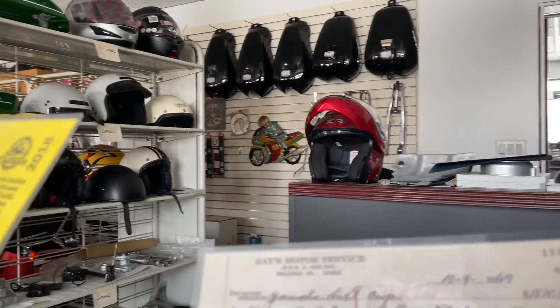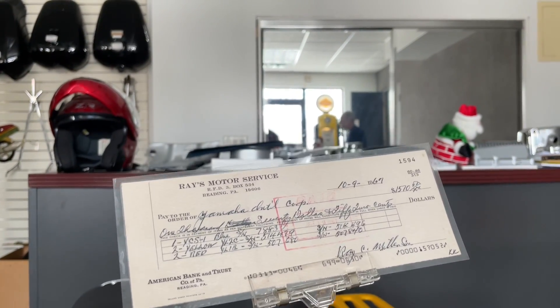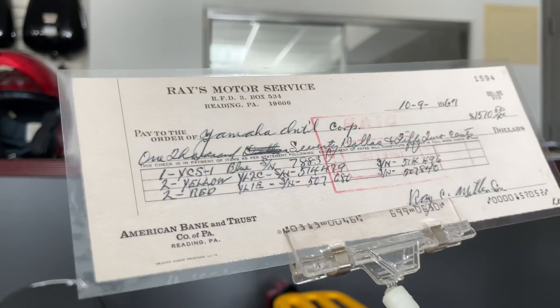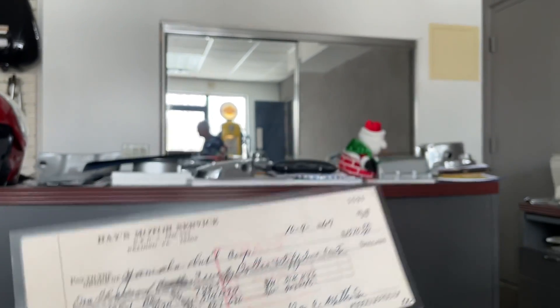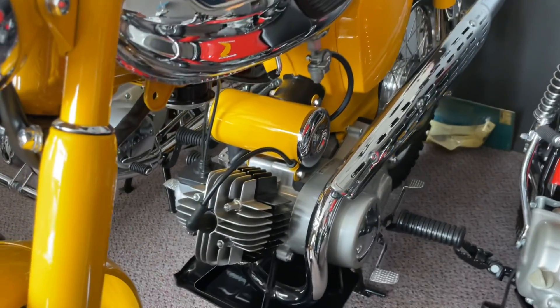Over here — an old school canceled check. Is this from your dad's business? Yes. I have many canceled checks to Yamaha International for parts for $2.86, $4. When do you send $2 or $4 to a company for parts? So what did $1,570 buy you back then? Five new motorcycles — two 80s, two 100s, and a 180, for $1,570.